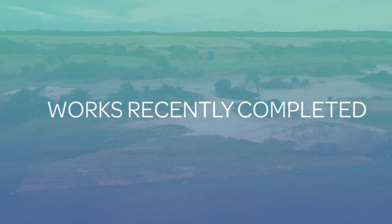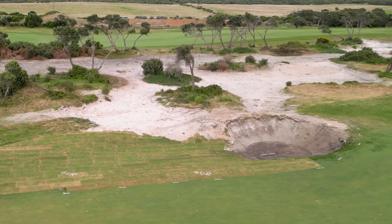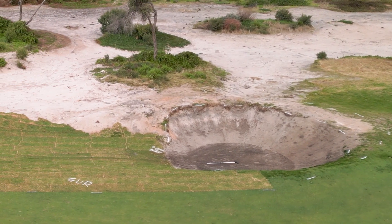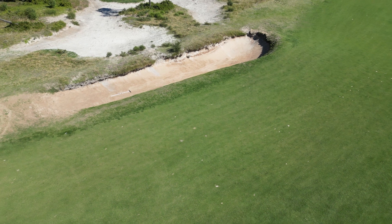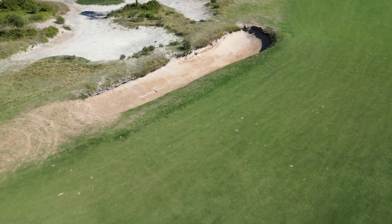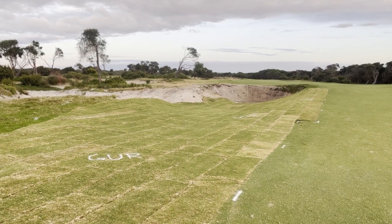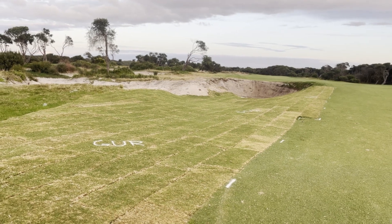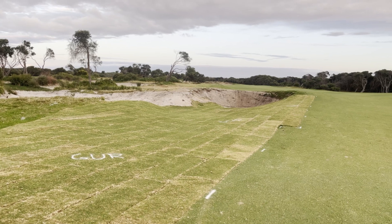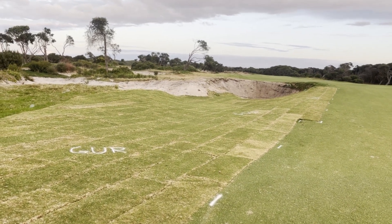One of the recently completed works that most of you would have seen was the filling in and re-contouring of the drive bunker down the left of the 13th. What we did here was pull all the existing bunker sand out — there wasn't a lot left as it had already been blown out. We scraped that up to the bunker you can see in the distance, then re-contoured the area and brought in some turf and laid that to provide the look that we have now.